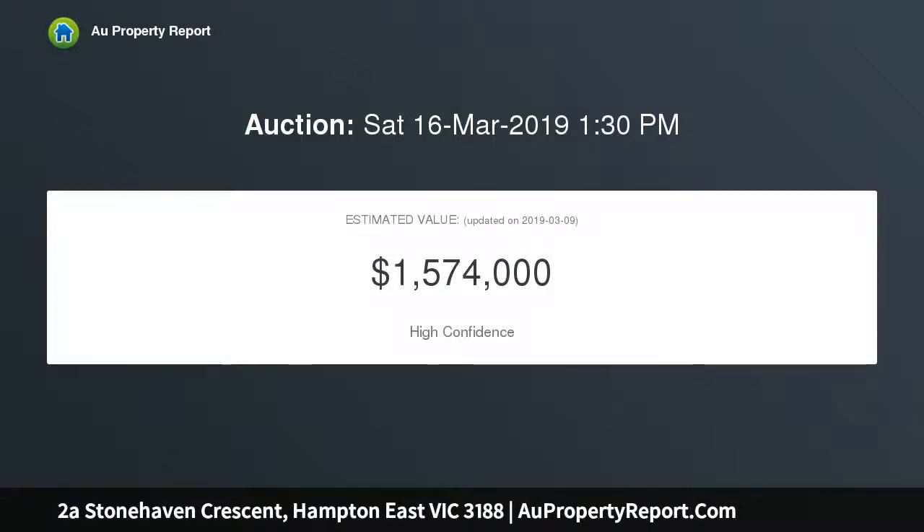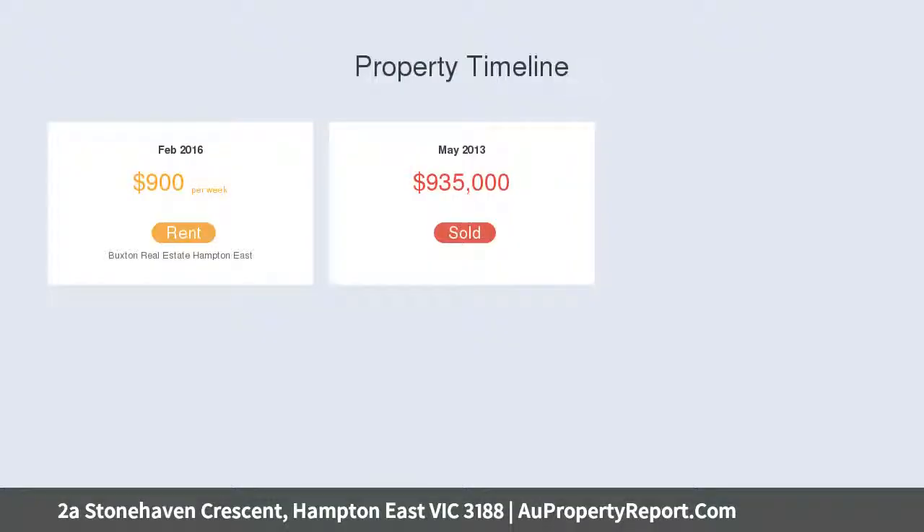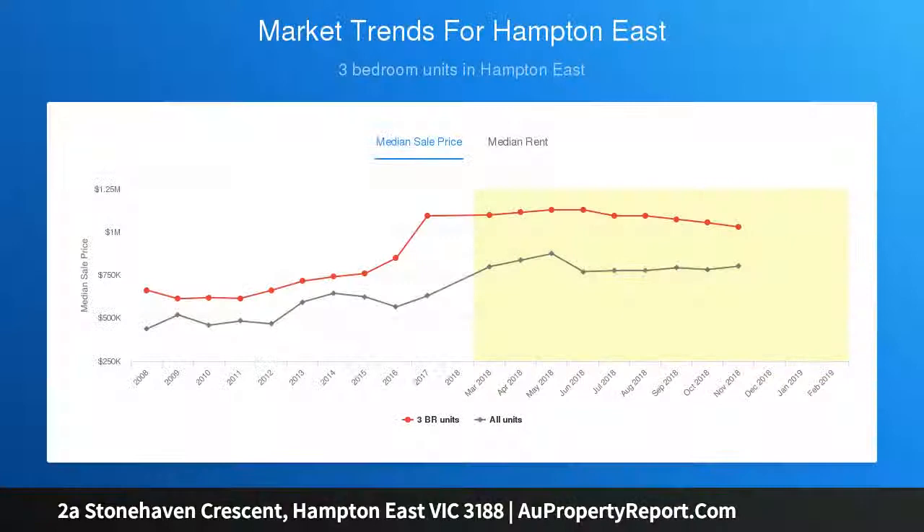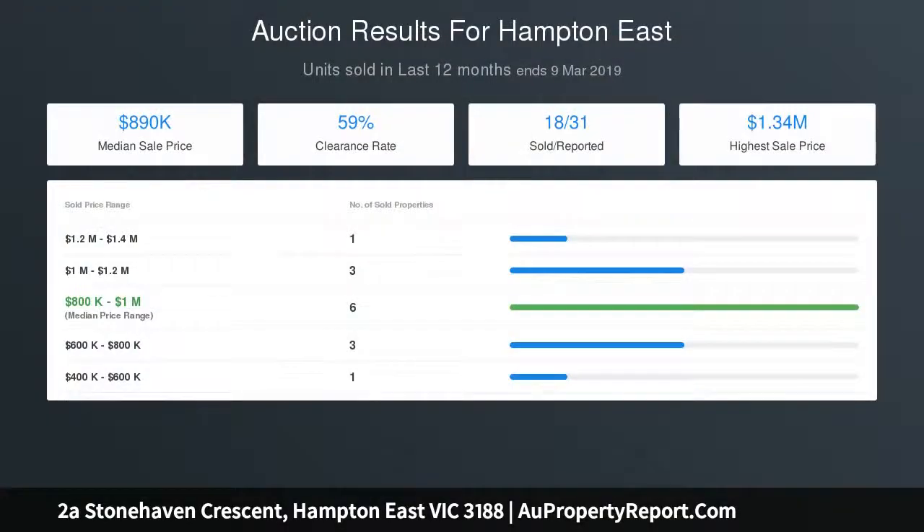Featuring two and a half bathrooms, a great ground floor master suite, and a first floor kids level including a vast dormitory-style space easily returned to separate third and fourth bedrooms. Oriented to the sun with north-facing living and dining, a covered alfresco area, and even more living upstairs with space to work, play, and enjoy.